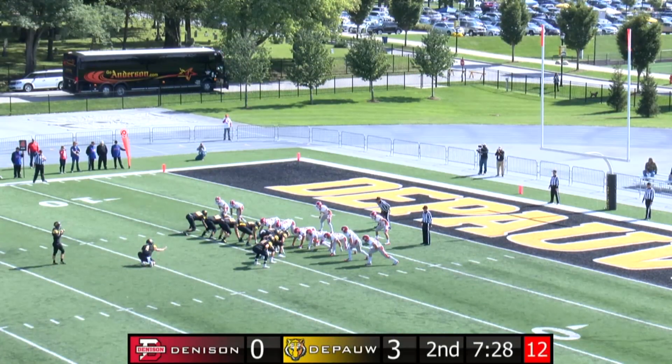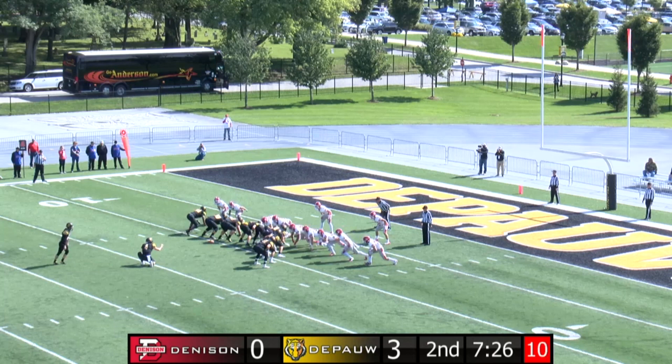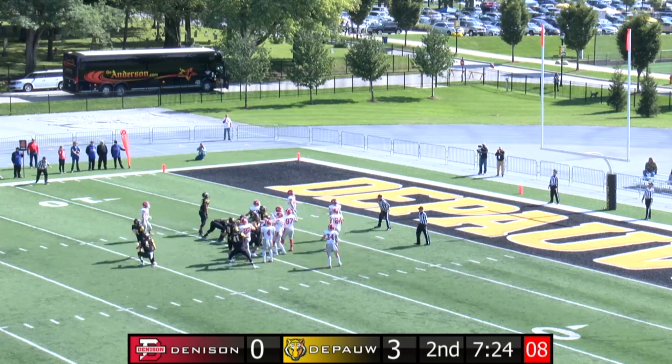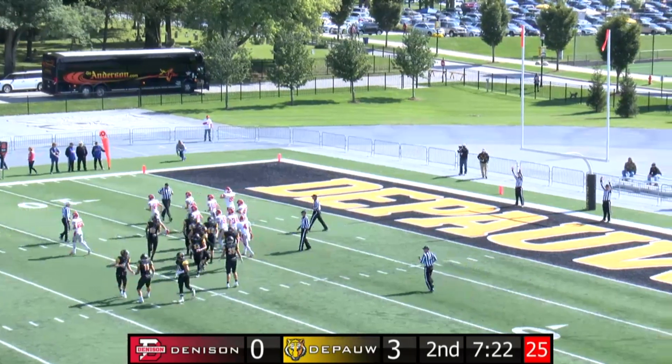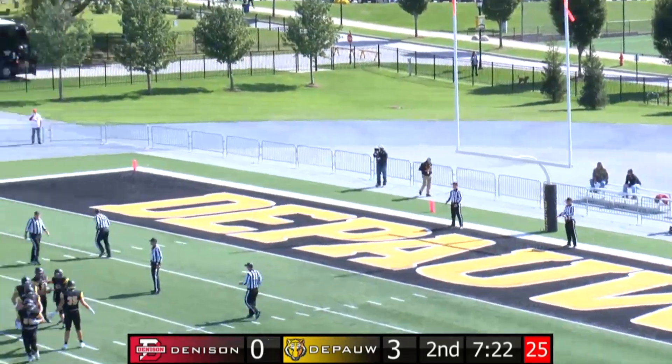So Tanner will come on for the 25-yard attempt. Snap, hold, kick is up — of course has the distance, and that is going to be up and through. So DePauw takes a 6-0 lead with 7:20 to go.